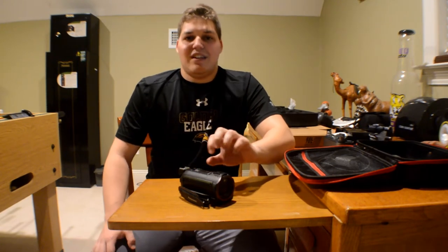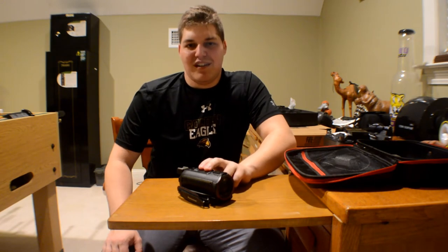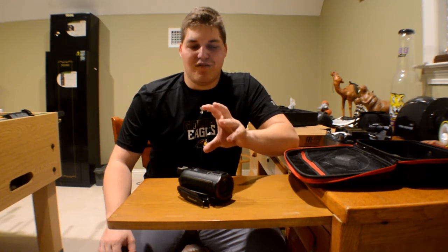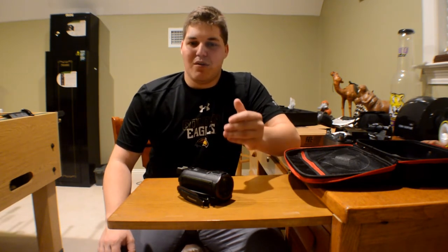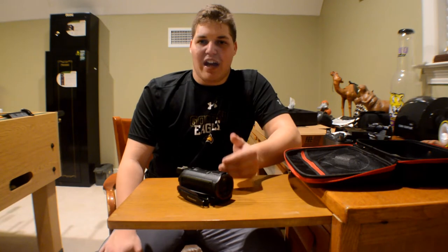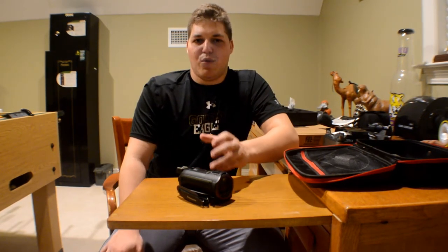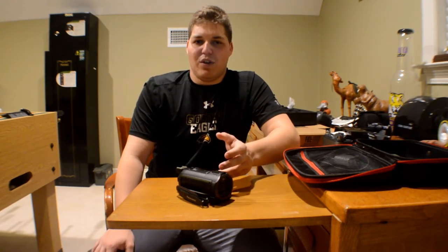The biggest negative for me is probably the user interface of this camera — it's pretty bad. It took me a lot of Googling and trying to figure out the settings before I learned more about it. It wasn't as deep a learning curve as a DSLR, but it did take more than it should for a camcorder. That's something that should be noted and I hope they fix in the future.